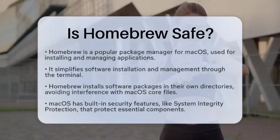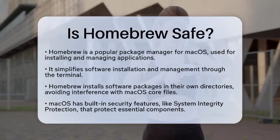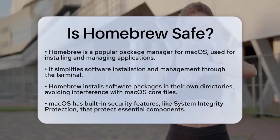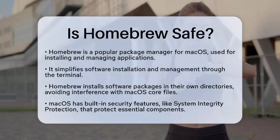Is homebrew safe? If you are curious about the safety of homebrew, you are not alone. Many users wonder if this popular package manager for macOS is a secure choice for installing and managing applications. Let's break down the facts to help you understand its safety.